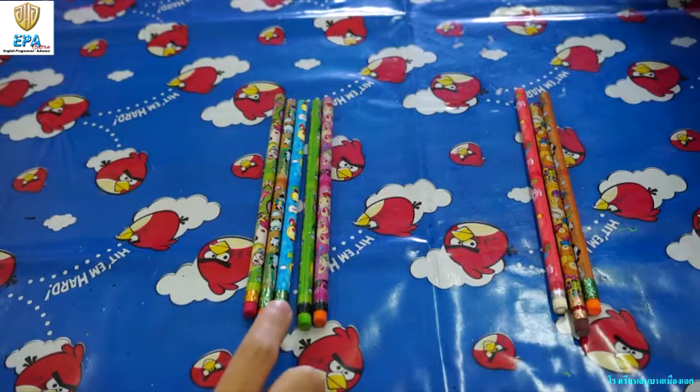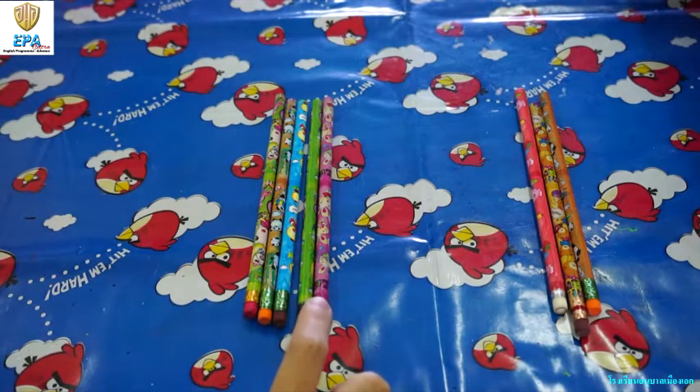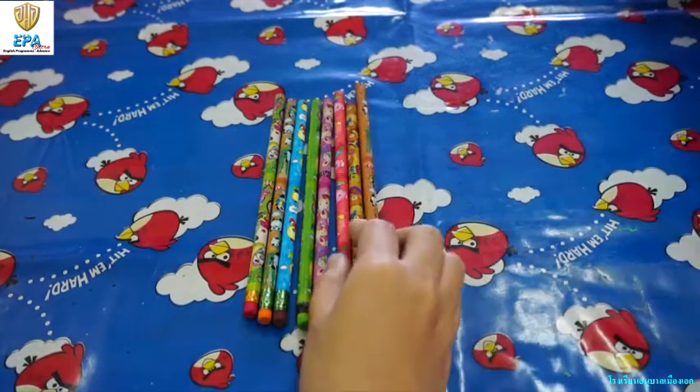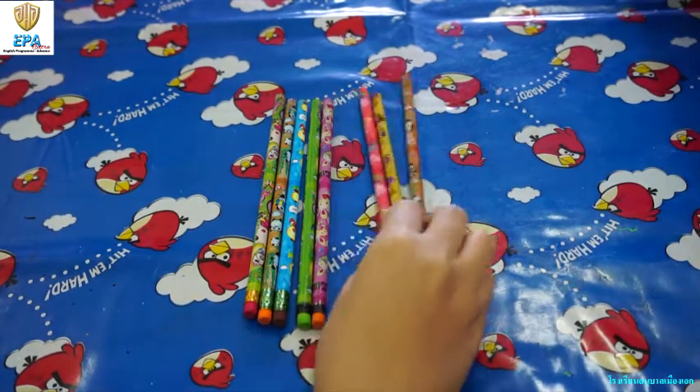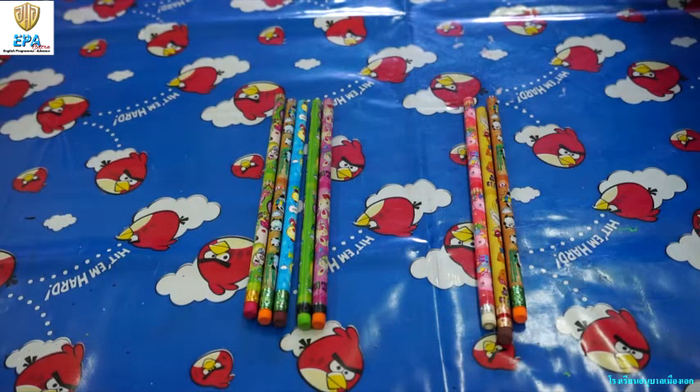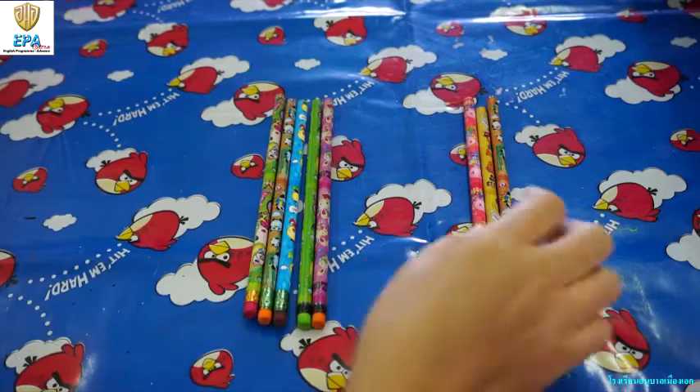1, 2, 3, 4, 5. 5 pencils. So, there are 8 pencils, and then I give 3 pencils to Teacher Lynn. The remaining number of pencils are 5. Very good!